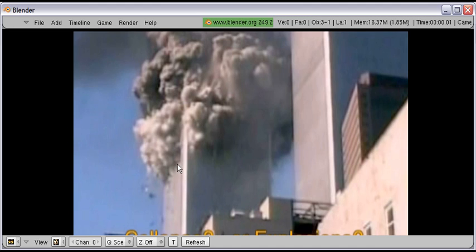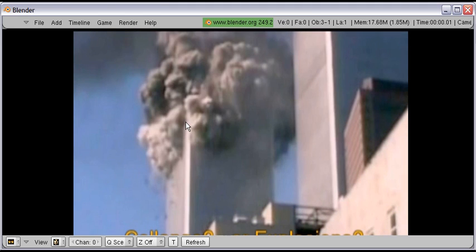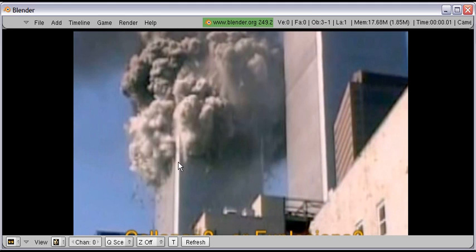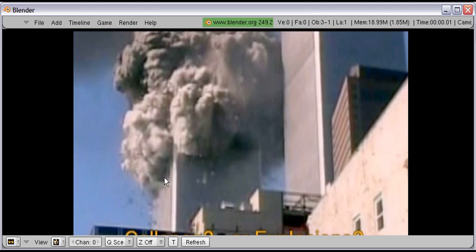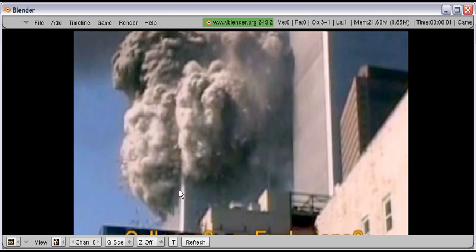But for some reason — obviously demolition charges going off — the building is blowing out down here. The corner of the building right here, which is in plain sight, is not being affected by the top building tipping over. It is still there. And here is the bottom blowing out some more. Here is a squib right there. Squibs there. A bigger squib. And finally the bottom of the building blowing out well before the top of the building got to it.